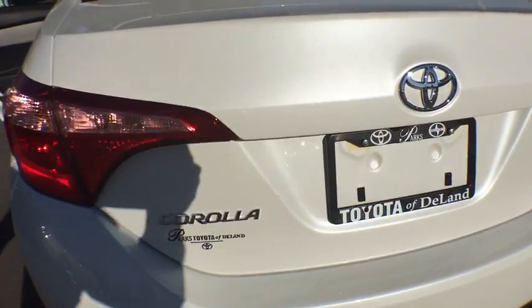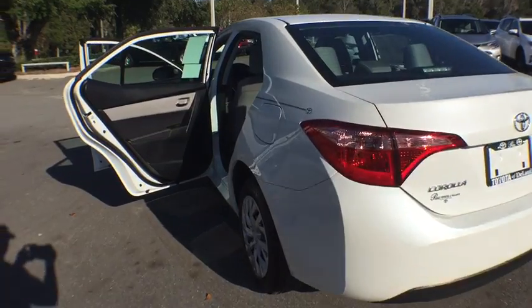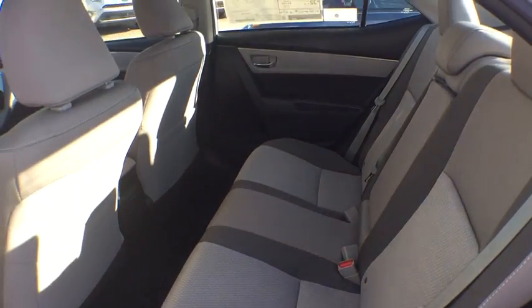Power steering, adjustable steering wheel, cruise control, AM-FM stereo radio, front-wheel drive, rear defrost, climate control, CD player, bucket seats, MP3 player, passenger airbag.